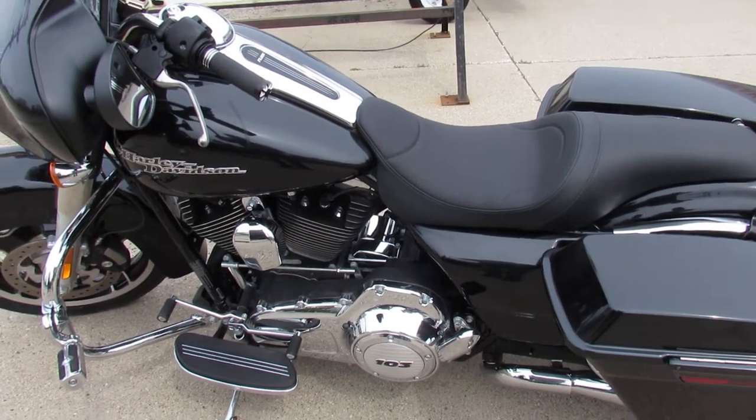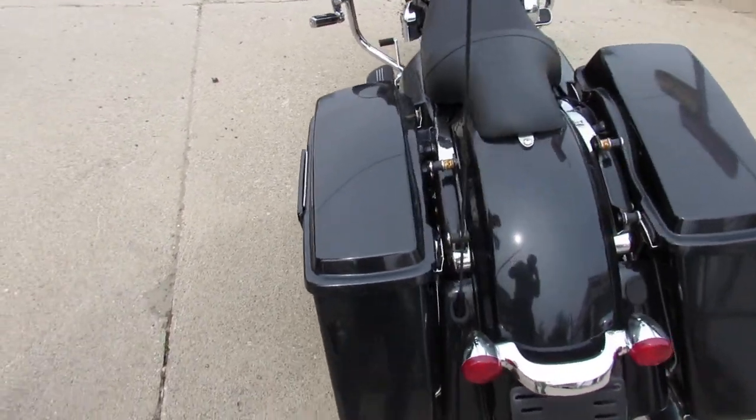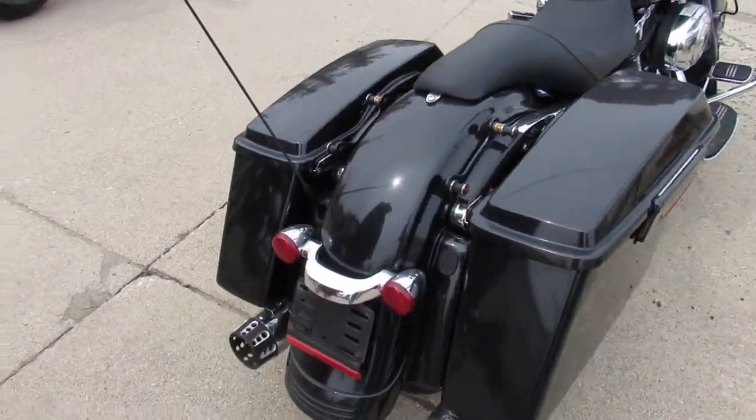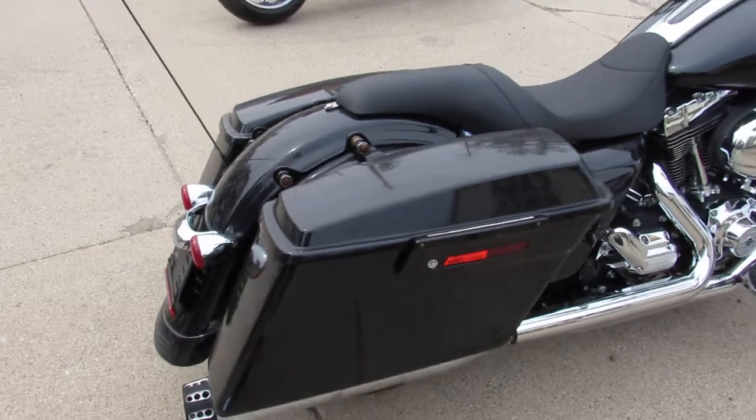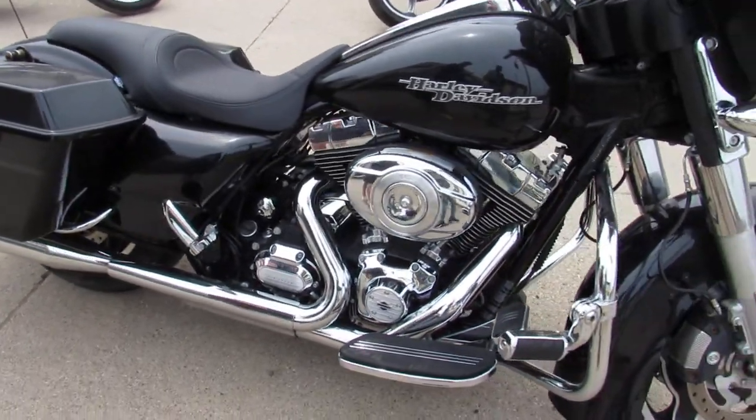Hey guys, ApprovalPowerSports.com here doing some videos on some bikes that just came into the showroom. Check this one out — it's a 2013 Street Glide, only has 4,210 miles. That's right, 4,210 miles. Sharp bike.